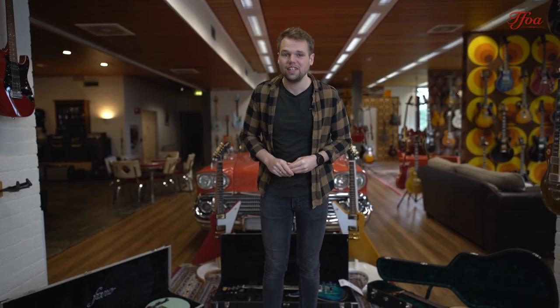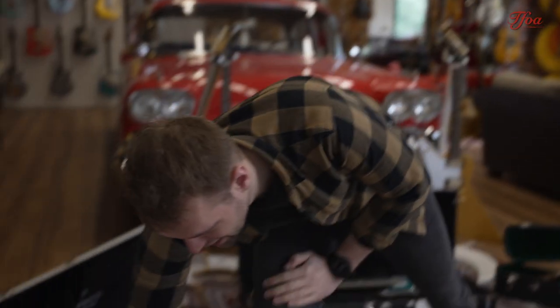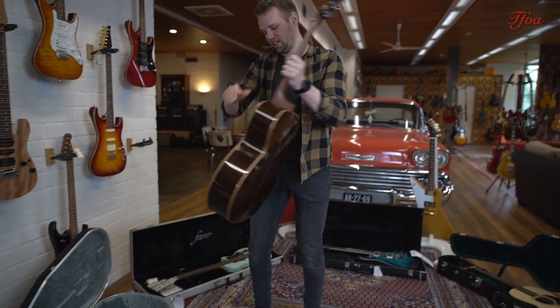Now it's time for the special moment of the week — it's time for new arrivals, and there are five beautiful pieces here again. Let's not wait too long and kick off with the first one. The first one is from a friend from the Czech Republic, Jan Stojecek from BSG Guitars.